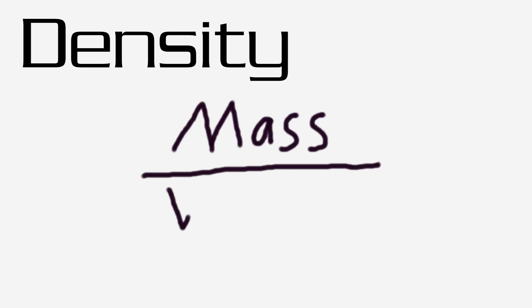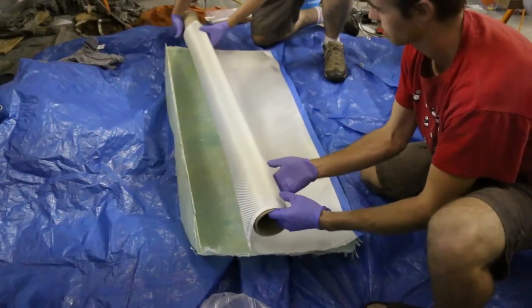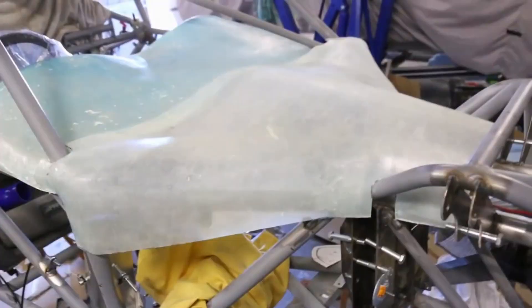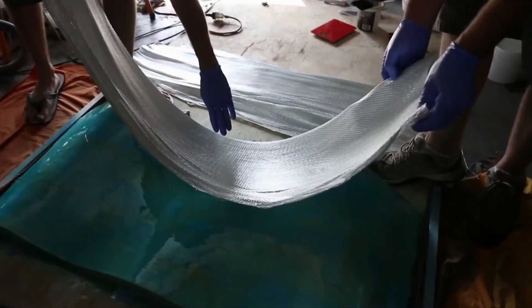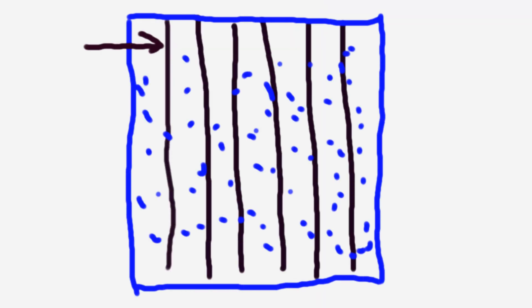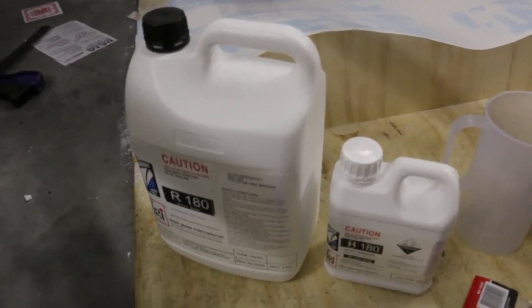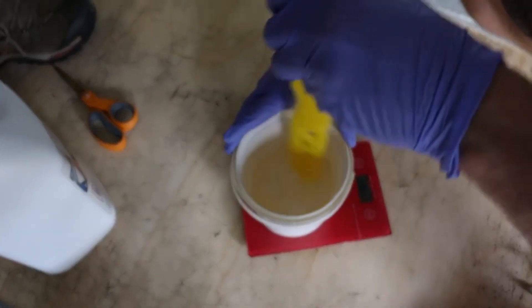Finally, density is basically just how much a material weighs per unit area. Now, composites have fibers sitting within a resin matrix — a whole bunch of straight aligned fibers held together by some sort of material, in most cases something like an epoxy resin. Because we're looking at three different materials that can all be used with an epoxy-based resin, I'm just going to be talking about the fibers, not the resin.